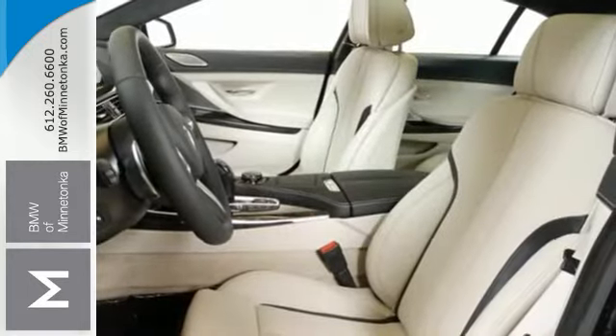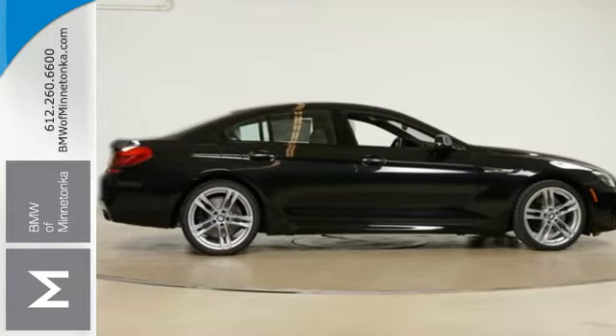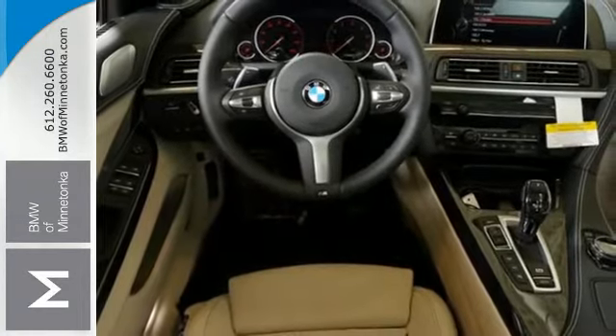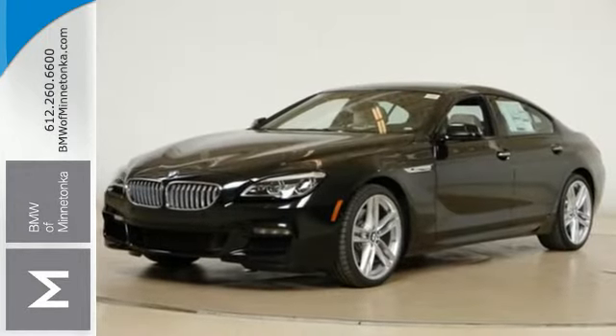Heated leather seats, genuine wood veneers, retractable headlight washers, dynamic cruise control, park distance control, and driving dynamics control with Eco Pro mode — this is truly a limitless automobile. In every way you can dream, this 6 Series goes the distance.